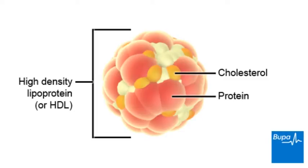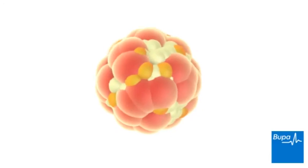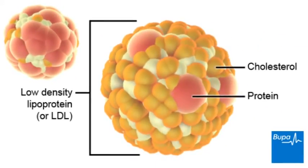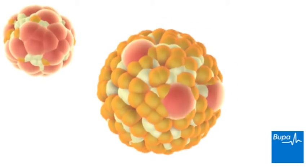There are two main types, each with a different amount of protein in relation to the cholesterol. Some of your cholesterol is carried as high density lipoprotein or HDL, which is mostly made up of protein with a small amount of cholesterol. Most of your cholesterol is carried as low density lipoprotein or LDL, which is made up of mostly cholesterol and a small amount of protein.